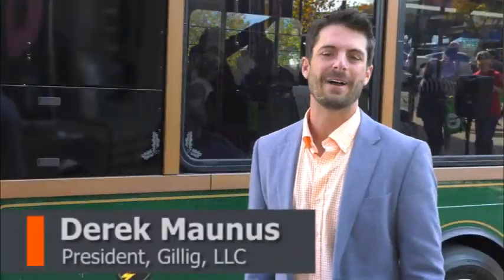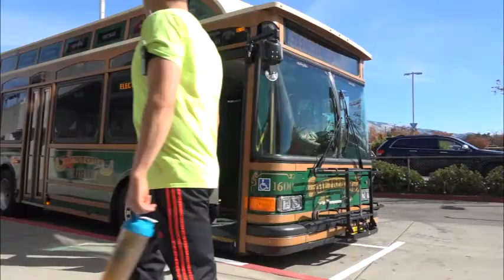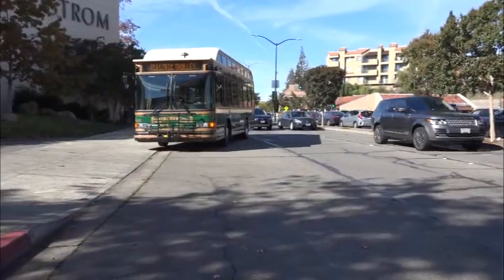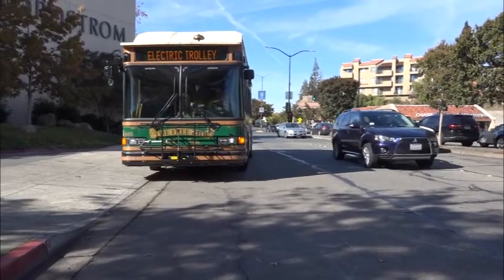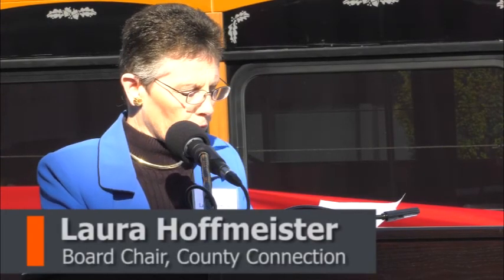We've been working with BAE for over five years now and we have put out many hybrid systems in collaboration with BAE, and this is the next phase for us. It's a zero emission bus and there is really nothing better than this for the environment. These four electric trolleys will save approximately 9,000 gallons of diesel fuel while preventing just over 300 tons of carbon dioxide emissions.